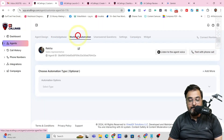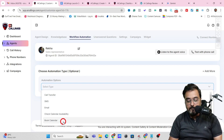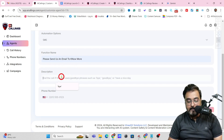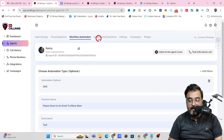The next step is workflow automation. Here, you can select automations like call transfer, SMS, email, check calendar availability, or book calendar — depending on what you want to happen after the call is finished. Let's choose SMS. Enter the SMS name, description, and the phone number where you want the SMS sent, then click Create and the workflow is created.